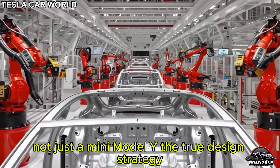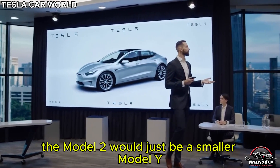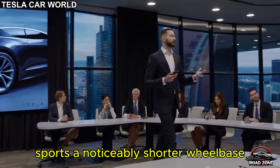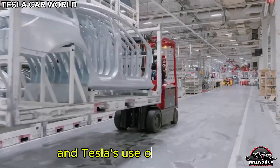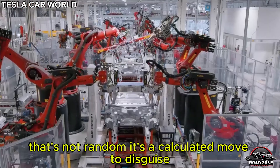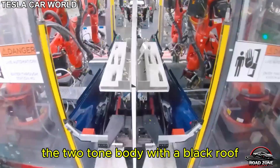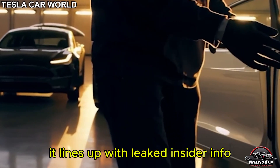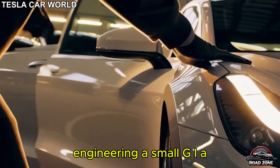Not just a mini Model Y — the true design strategy. While early rumors claimed the Model 2 would just be a smaller Model Y, leaked footage tells a different story. The prototype seen in Fremont sports a noticeably shorter wheelbase, making it ideal for tight city driving. Tesla's use of camouflage isn't random — it's a calculated move to disguise a totally new design language. The two-tone body with a black roof isn't just for style either; it lines up with leaked insider info meant to visually separate the Model 2 from the rest of the lineup.